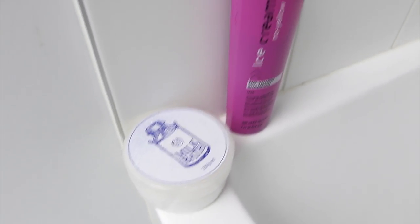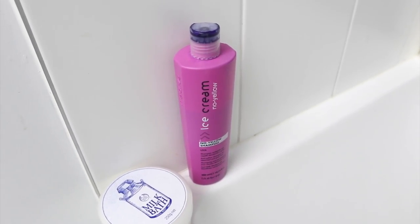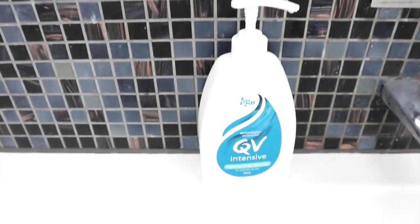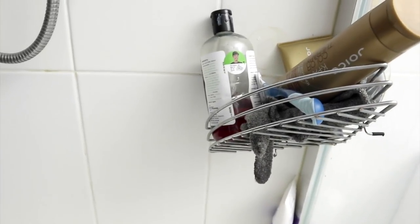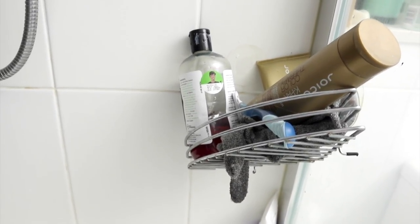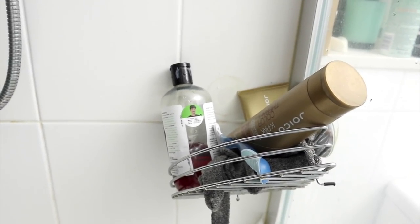I have my Body Shop bath milk, and this ice cream purple shampoo that I got while I was in Canada — I don't think you can get it here in Australia. I also have my Body Shop almond milk and honey bath milk, and the QV intensive moisturizing cleanser — I love the QV cleansers, so this is a repurchase. Over in the corner I have one of those little sticky shelf things from Kmart for about five dollars, though it does fall down every now and then, so I need to fix that and get through the products up there.